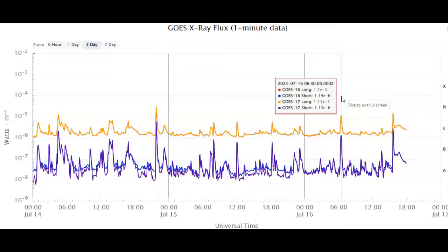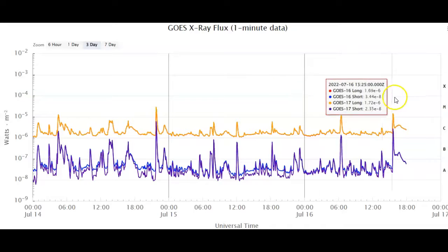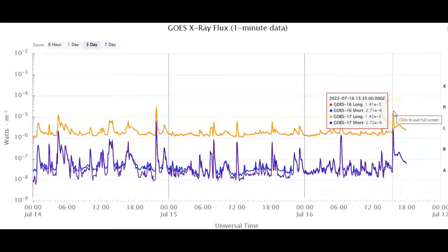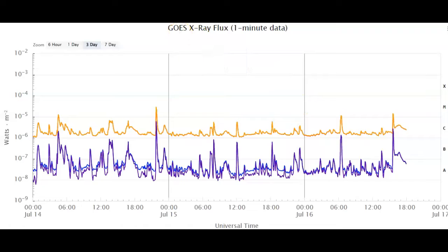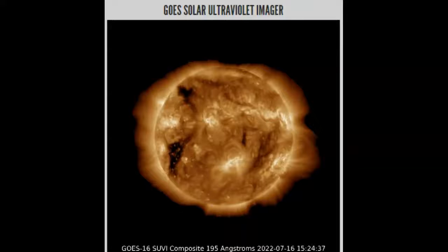Thus far today, we've already had two M-flares — this small 1.11, the magic number, and a second M-flare, a 1.42-ish that has just popped off. Let's take a look at what those look like on GOES, if they're visible. Heading over to GOES Solar Ultraviolet Imager, 195 angstroms.